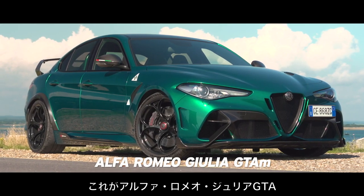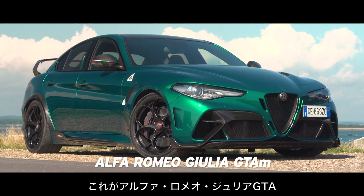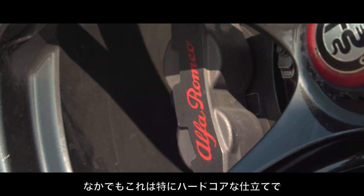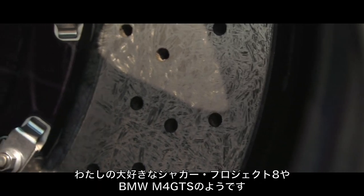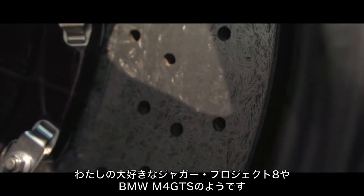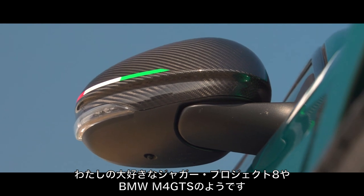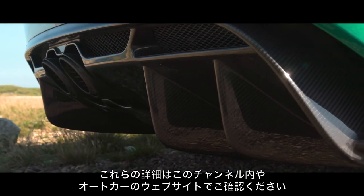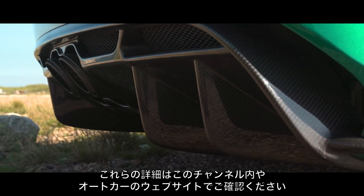This is the Alfa Romeo Giulia GTA. The Giulia is our favourite sports saloon, and this is it having been given the hardcore treatment — like a Jaguar Project 8 or BMW M4 GTS, which I like a great deal. You'll find details of those elsewhere on this channel or at autocar.co.uk.